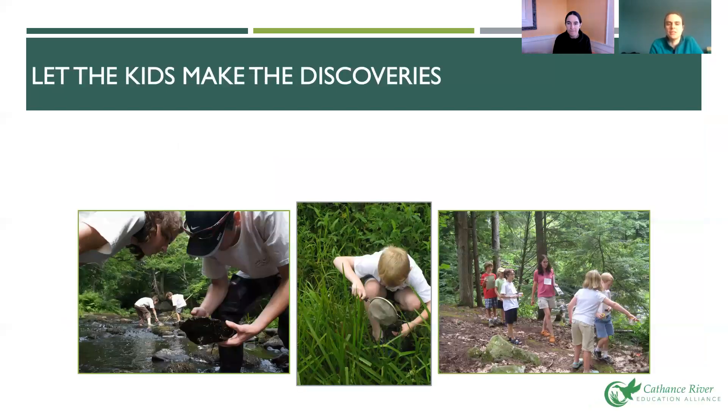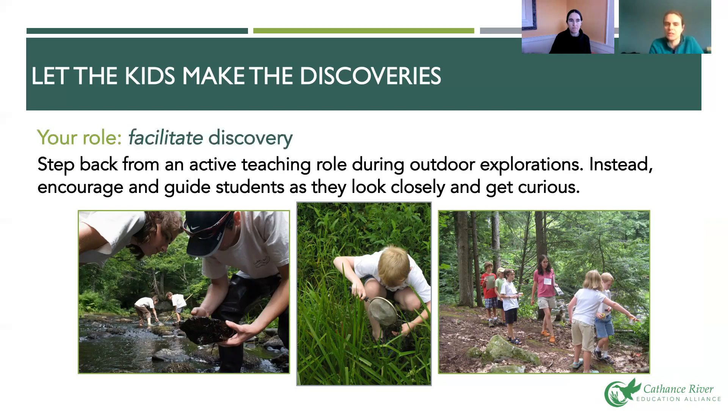Let the kids make the discoveries. This is a shift from the classroom where the teacher is typically in front telling students what to do. Outside, kids are really the experts — they're the best at finding interesting things. Your role is to facilitate and validate those discoveries, making them feel important when they find a bug or notice details like counting the antennae. Step back from the active teaching role and instead encourage and guide students as they look closely and get curious.